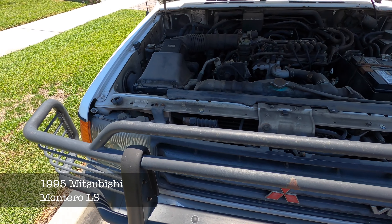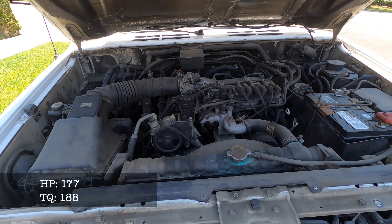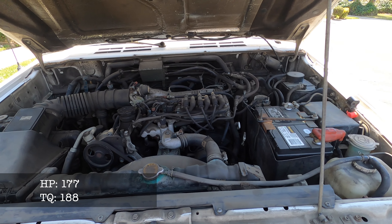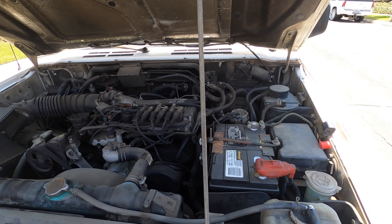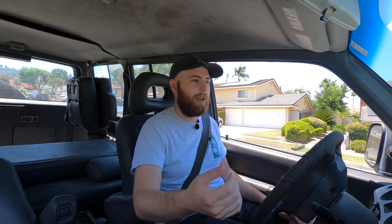It's a 1995 Mitsubishi Montero LS. It has about 177 horsepower and about 188 foot-pounds of torque. It also has a towing capacity up to 5,000 pounds. Honestly, this car is roughly around 26 years old and it's still kicking — and this is why you should buy one.